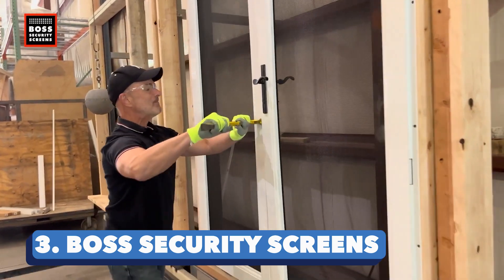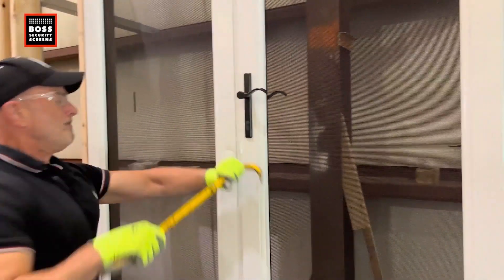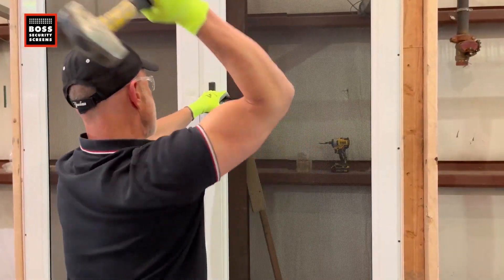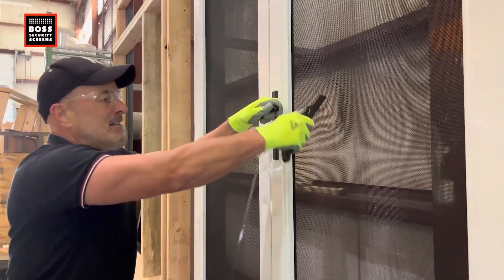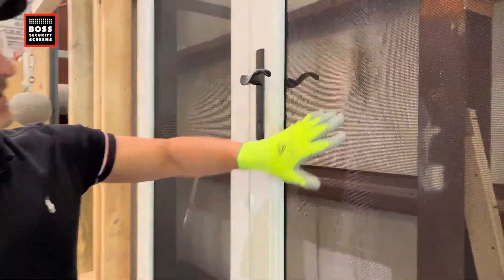Boss Security Screens. If you want an equally exciting security option, you can get that with the Boss Security Screens. They are basically protective screens that resemble insect screens, known to withstand Category 4 hurricanes and winds traveling more than 155 miles per hour. The screen is built from a wire mesh with a 1mm diameter and an extruded aluminum frame.